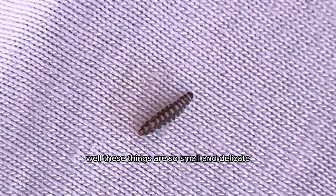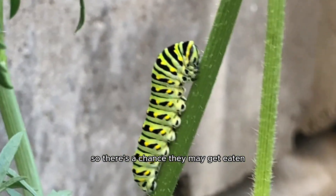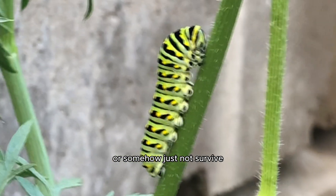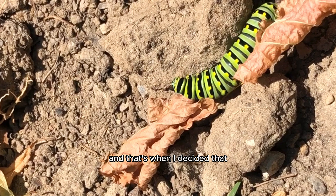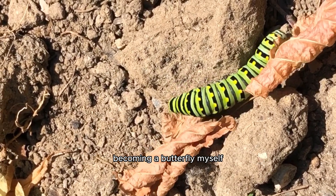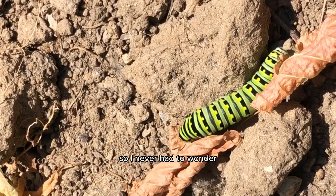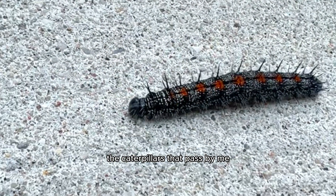I thought, well, these things are so small and delicate in such big environments around them, so there's a chance they may get eaten or somehow just not survive and make it all the way to the butterfly stage at all. And that's when I decided that it was time to witness the process of a caterpillar becoming a butterfly myself, so I never had to wonder what actually happens to the caterpillars that pass by me ever again.